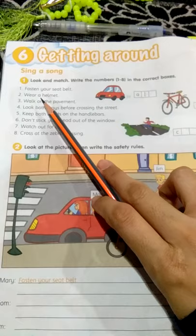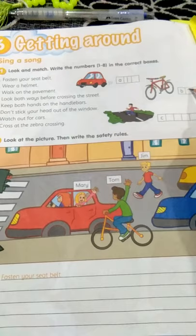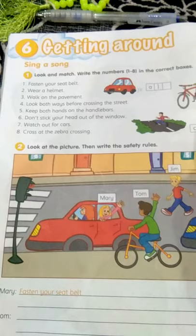We go to the next one. Number two: wear a helmet. The suitable answer for this question must be this — you have to wear a helmet to ride a bike. How about this one? Number three: walk on the pavement. What is pavement? It's a sidewalk — perjalan kaki, like a jogging track. So it should be this. You have to write three here.